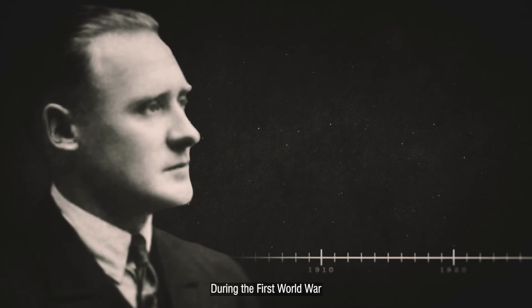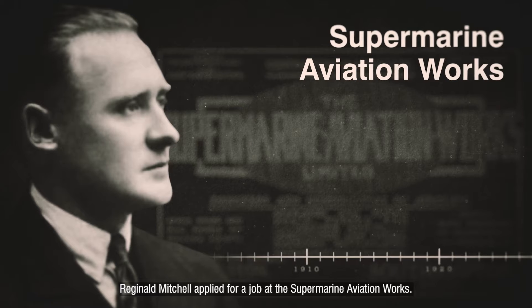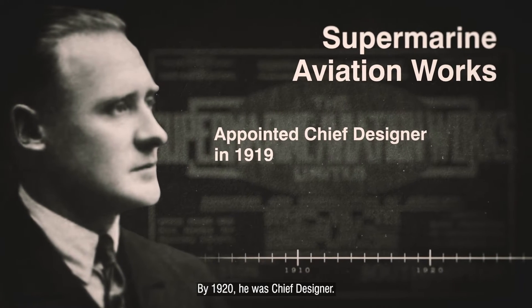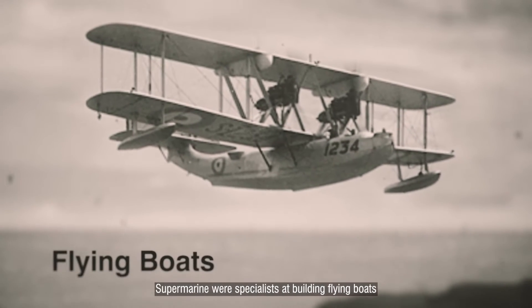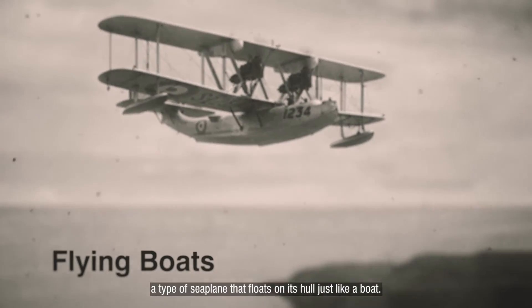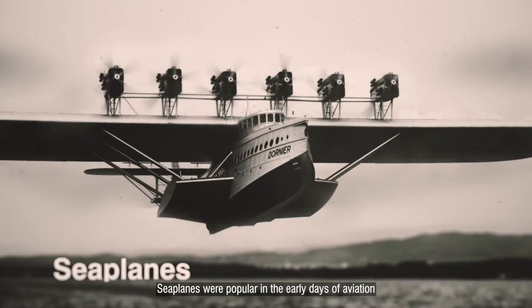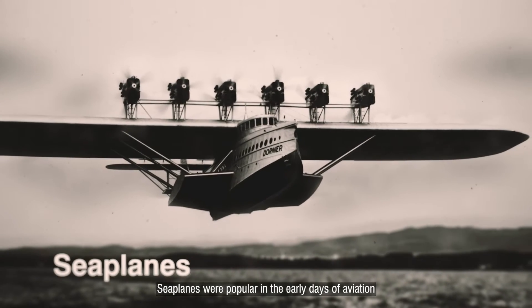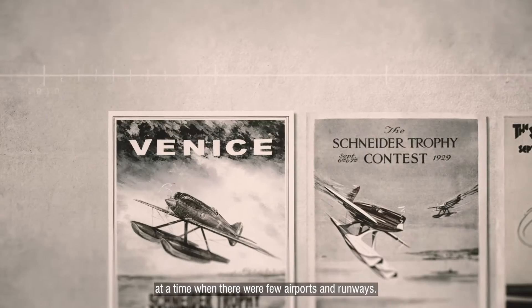During the First World War, Reginald Mitchell applied for a job at the Supermarine Aviation Works. By 1920, he was chief designer. Supermarine were specialists at building flying boats, a type of seaplane that floats on its hull just like a boat. Seaplanes were popular in the early days of aviation, at a time when there were few airports and runways.